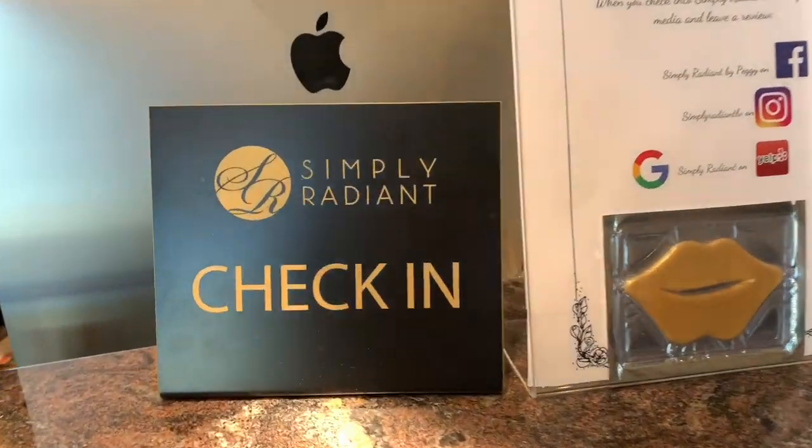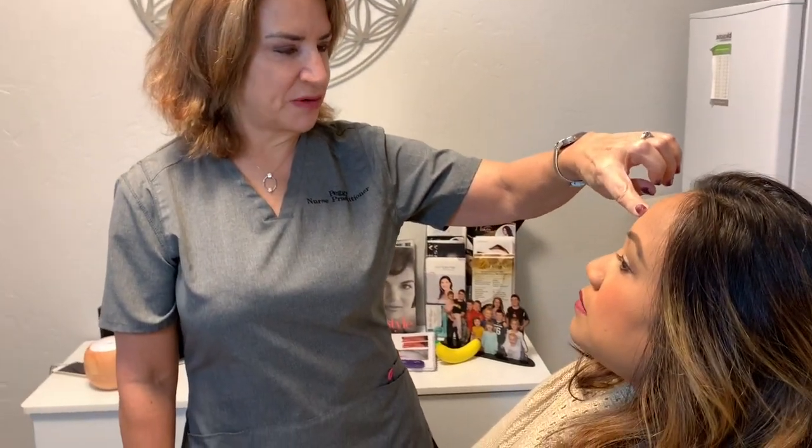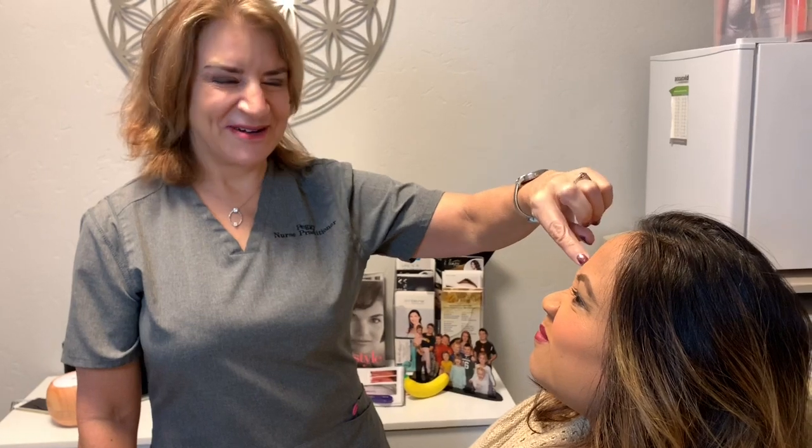I love traveling, I love eating out, but I love getting facials and I think this is one great way of taking care of yourself. And here at Simply Radiant Med Spa, owner Peggy Pranicki is telling me about the kind of facial I'm going to get.